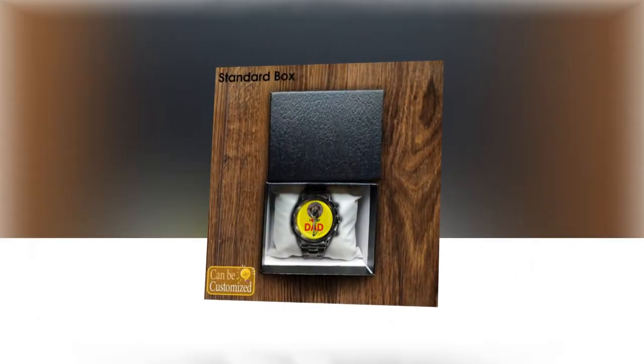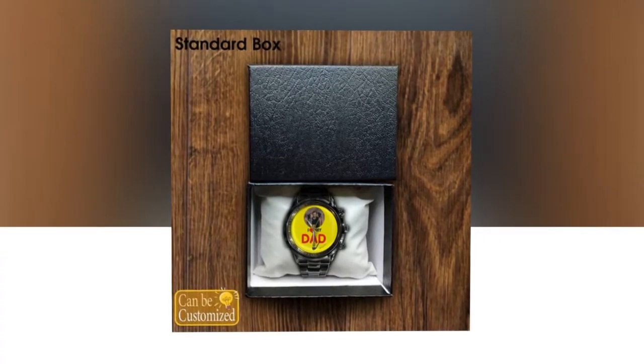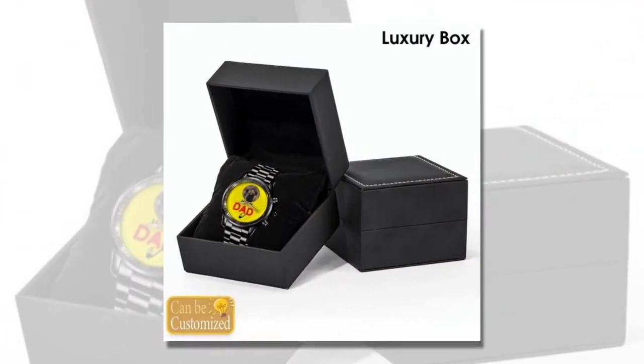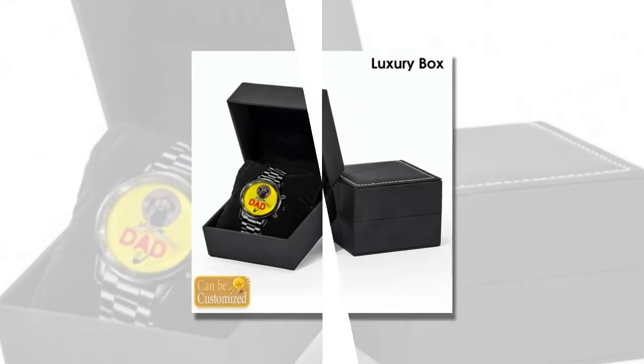Precision timekeeping — in addition to their stylish appearance and durability, these watches also offer precision timekeeping thanks to their quartz movement. This advanced technology ensures that your dad's watch keeps accurate time, so he'll never have to worry about being late again. You will find the product link in the description and comment box.